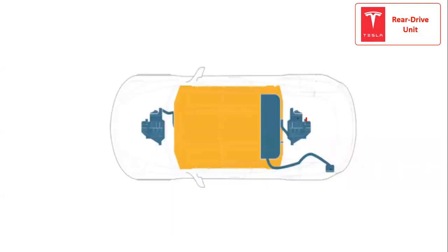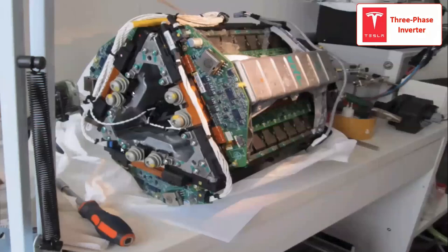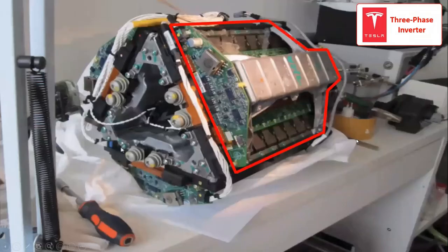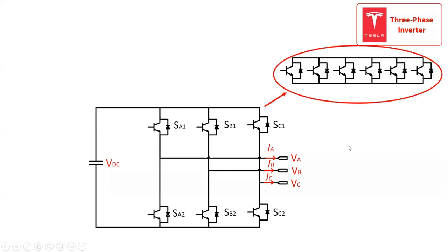The rear drive unit is located between the rear wheels, and the front drive unit is located between the front wheels. The Tesla Model S uses a three-phase two-level inverter topology with an input battery voltage of 400 volts, arranged in a triangular structure. The conventional three-phase two-level inverter consists of a DC-link voltage and six switching power semiconductor devices. In this case, a conventional two-level inverter structure with six IGBTs paralleled per switching device to handle the high current.